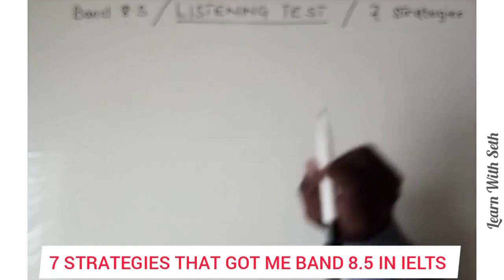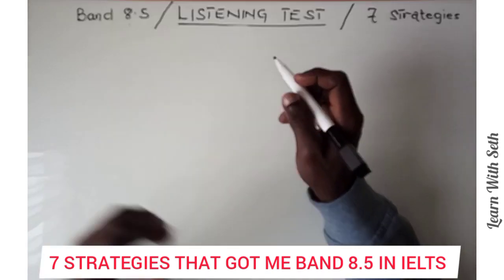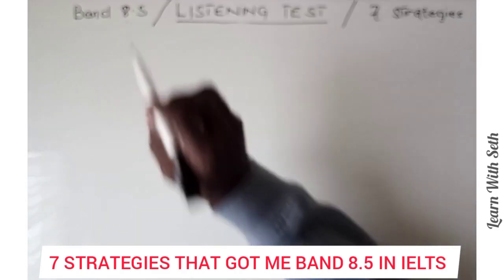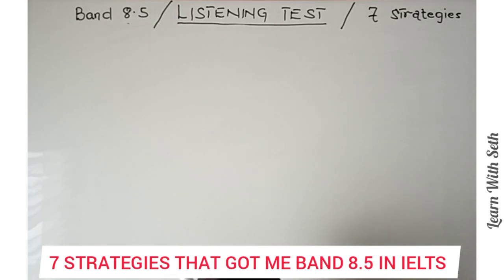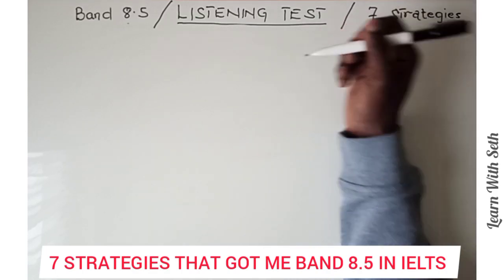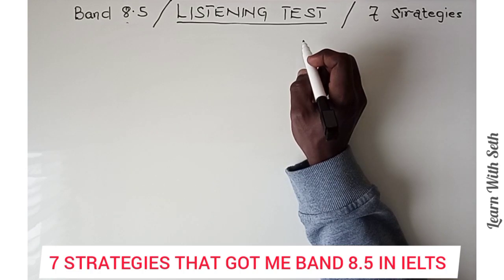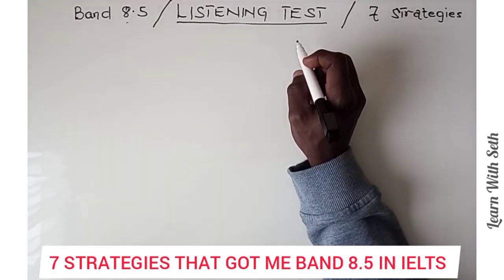Here I'm going to enlighten you on the IELTS listening test. If you are new to these exams, IELTS is an English language test consisting of four tests: writing, listening, reading, and speaking. I'm going to share with you the seven strategies that got me 8.5 in the listening test. Among all four components, I consider the listening test to be the easiest.